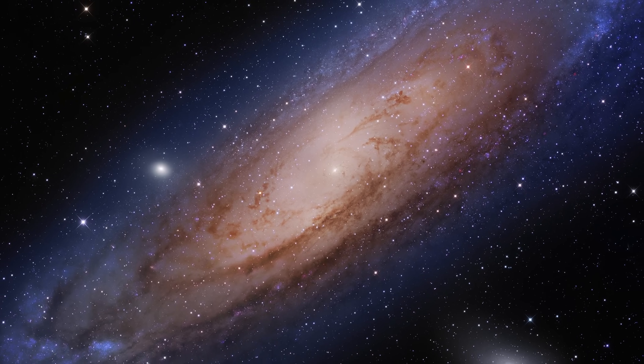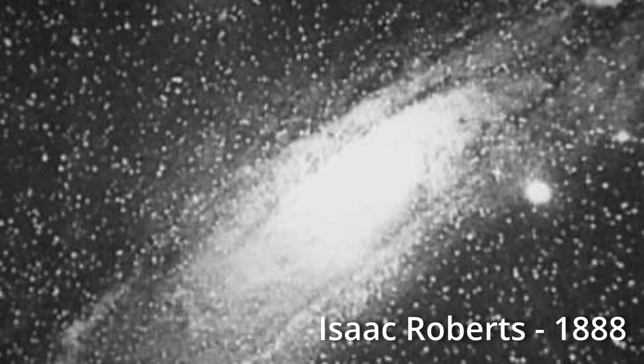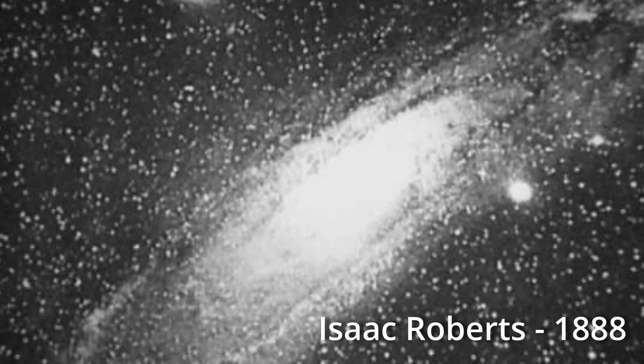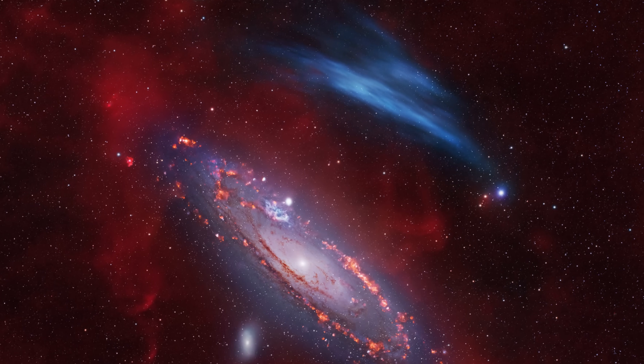The Andromeda galaxy is one of the most observed spots in the night sky. Astronomers have been looking at it and taking pictures of it for the last 134 years. It's one of the favorite targets of many amateurs around the world, and with so many eyes on this galaxy for the last hundred years, it's quite surprising that no one up until this point has noticed that there is a huge undiscovered nebula right next to it.